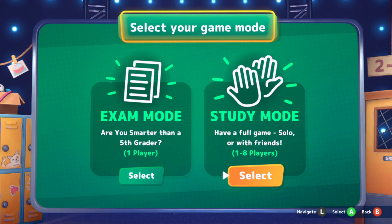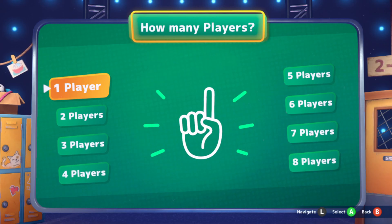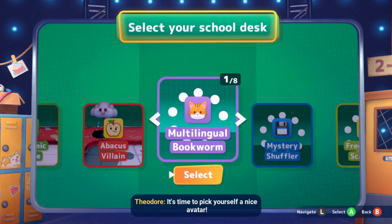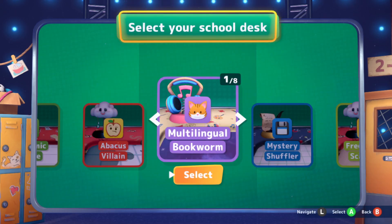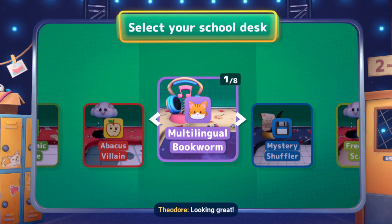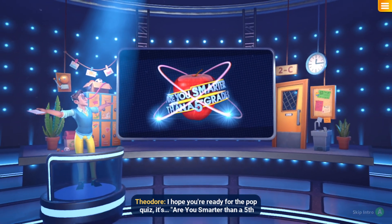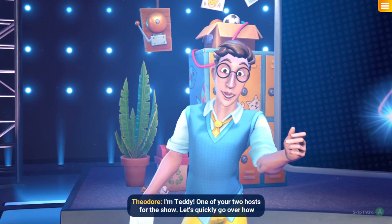We'll pick study mode, like always, and one player. Always lovely to have you here with us! It's time to pick yourself a nice avatar — I will be the multi-lingual bookworm! Looking great! I hope you're ready for the pop quiz! It's Are You Smarter Than A 5th Grader? I'm Teddy, one of your two hosts for the show!